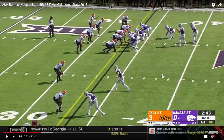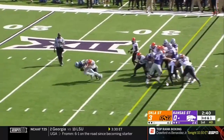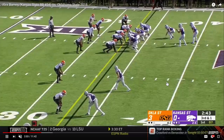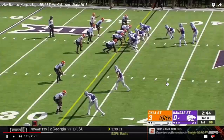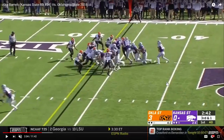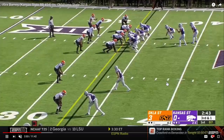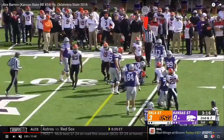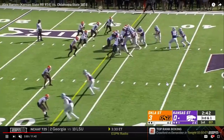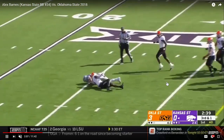He also has good vision for gap scheme. Oftentimes people will look at a play like this and say he ran on top of his blocker — that's not a good play. But sometimes you have to contextualize what's going on. This is third and one. He sees the crease come available right here and he knows this is going to be a quick penetrating play by the defense. He needs to get through that crease; he's just trying to get minimal yards. So if he has to run through his blocker's back a little bit and trip him up to get downhill, he's going to do that.